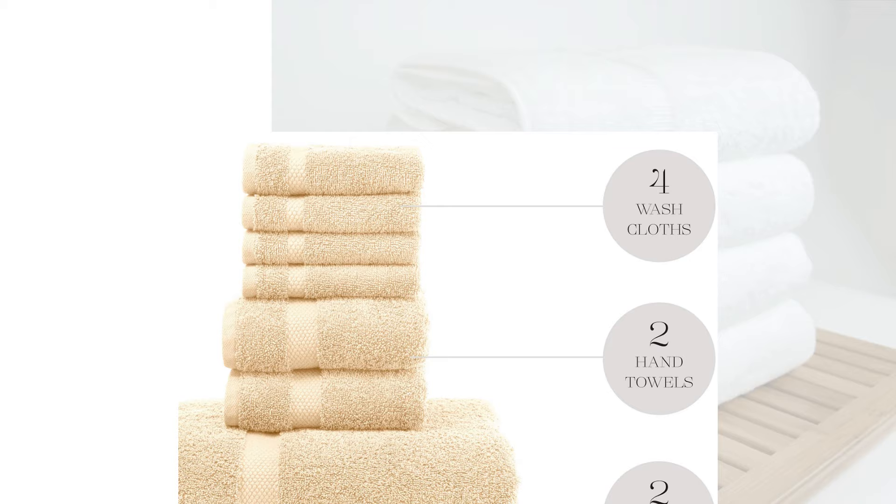In the following review, you will find a summary of our tests, our top choices for comfort and overall performance, as well as our go-to budget options.